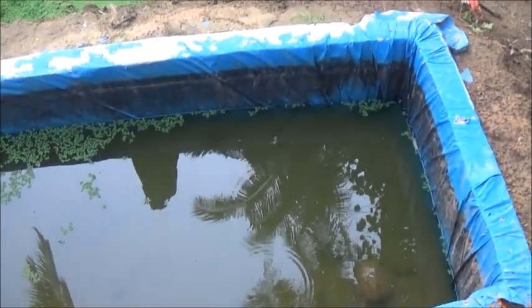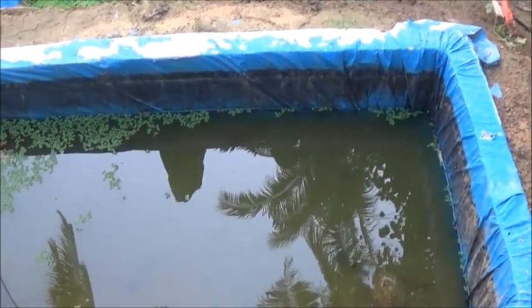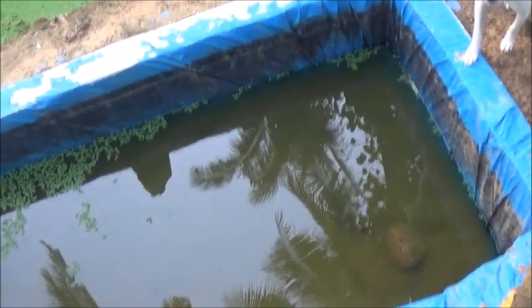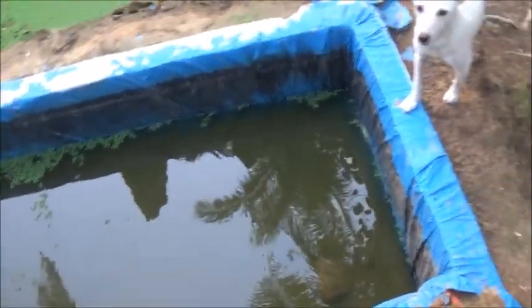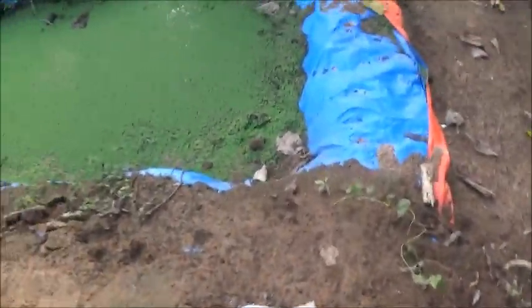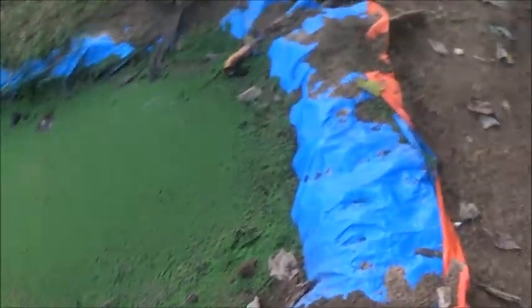Hello everyone, welcome to Foreigner Farming in the Philippines. As much as Tata and I tried, there's still like a dozen little fish in there that I still haven't gotten out yet. I noticed them in there a couple days ago.